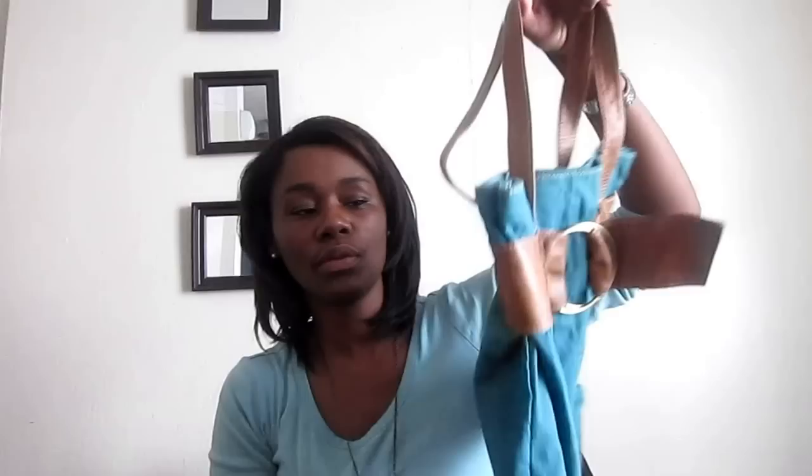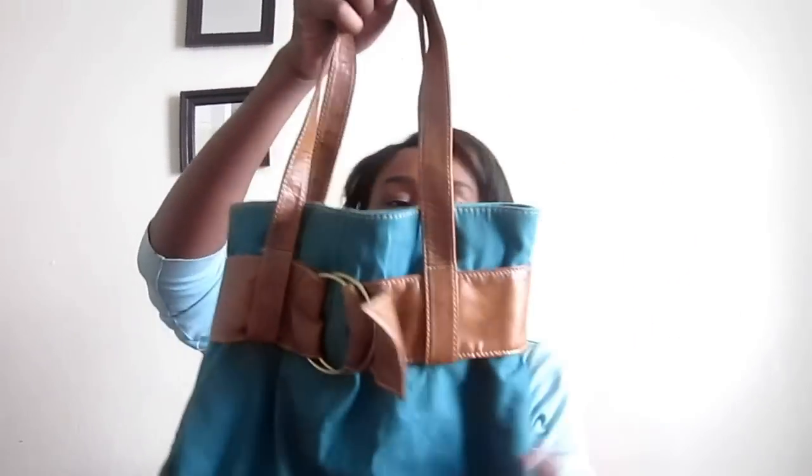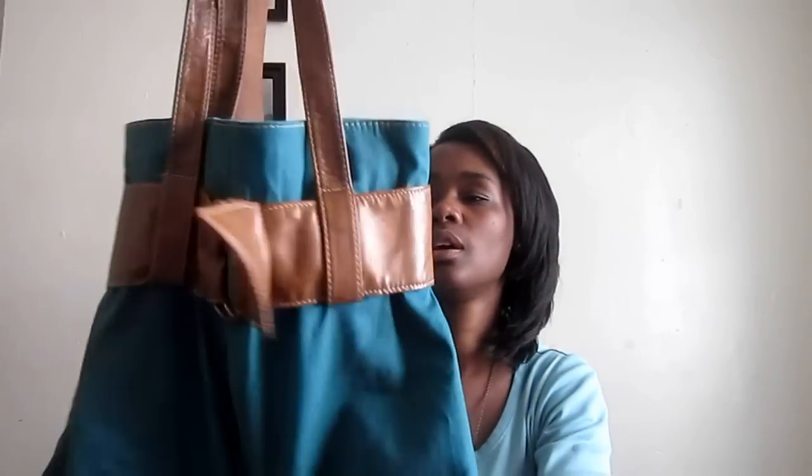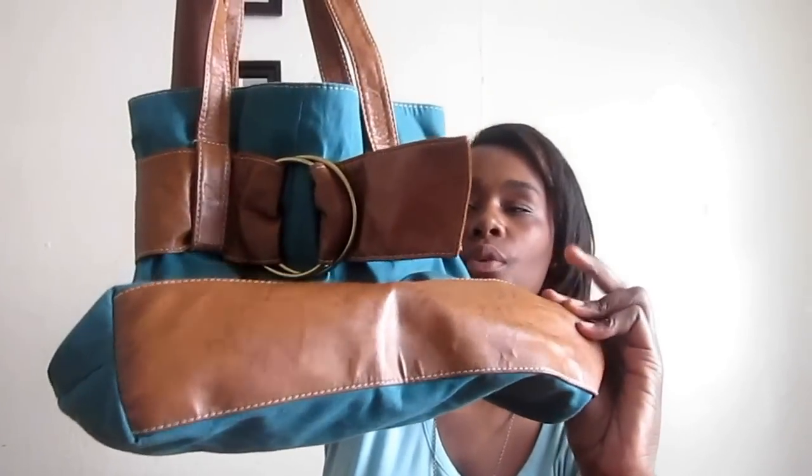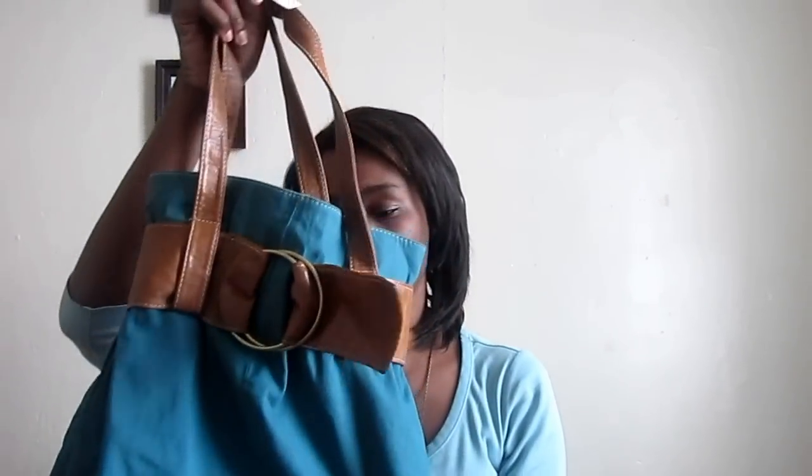Last but not least, I have this beautiful, beautiful bag. I love this bag. I love the brown and the greenish — like a greenish, blue-greenish color. And there's great belting detail with full leather on the bottom. It has a button closure and it's very, very deep. It's by Chateau and I love it so much.